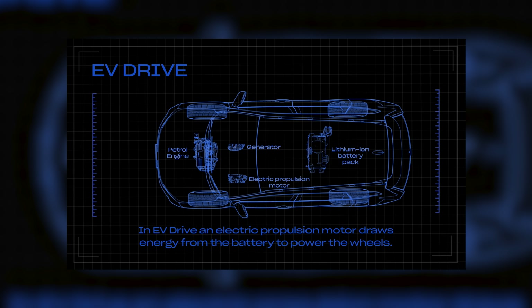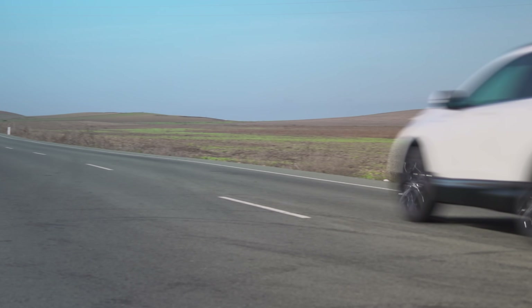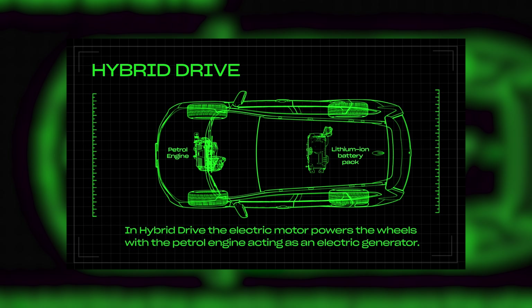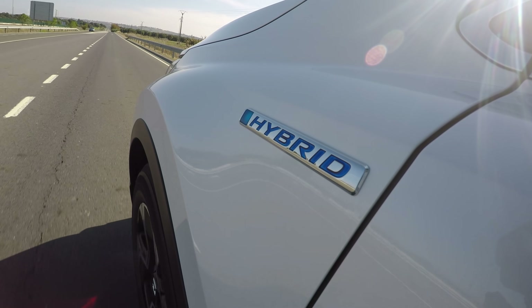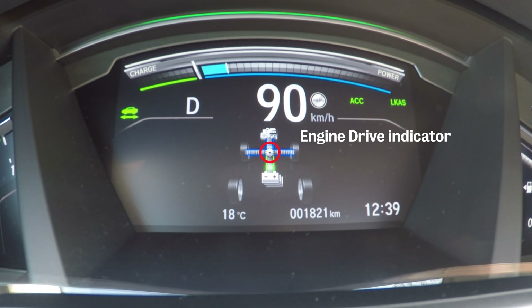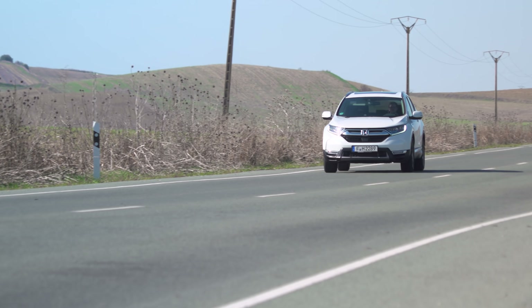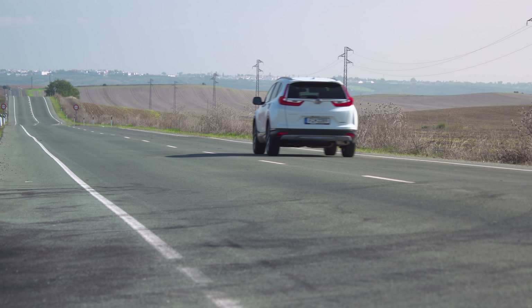In EV mode the car uses electricity from the battery pack to power the electric motor which then drives the wheels. But since the range is less than three miles, most of the time it stays in hybrid drive, which uses the engine to power the electric motor that drives the wheels while diverting any excess energy back to the battery pack. At higher speeds the engine takes over in engine drive mode. If the computer detects you're cruising at a steady speed with enough charge in the battery, it will switch back to EV drive, shutting the engine down to reduce fuel consumption.